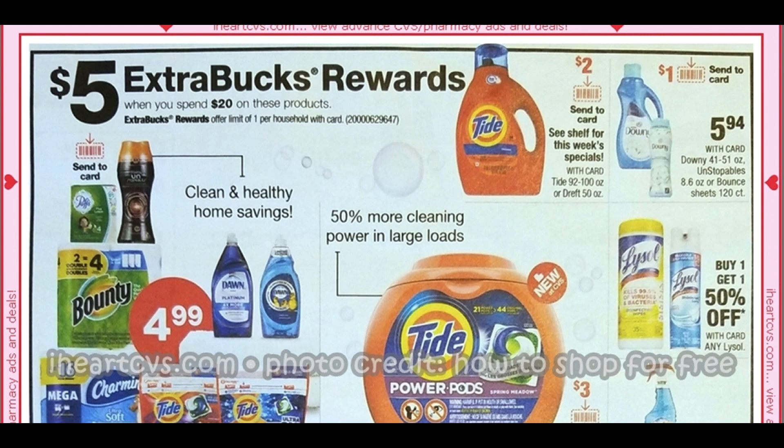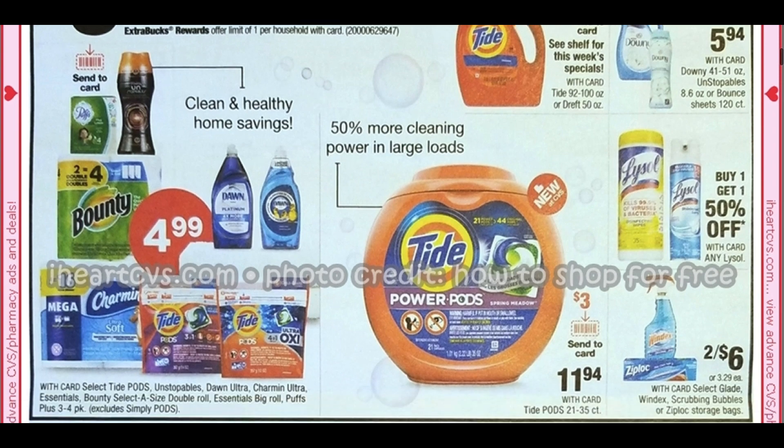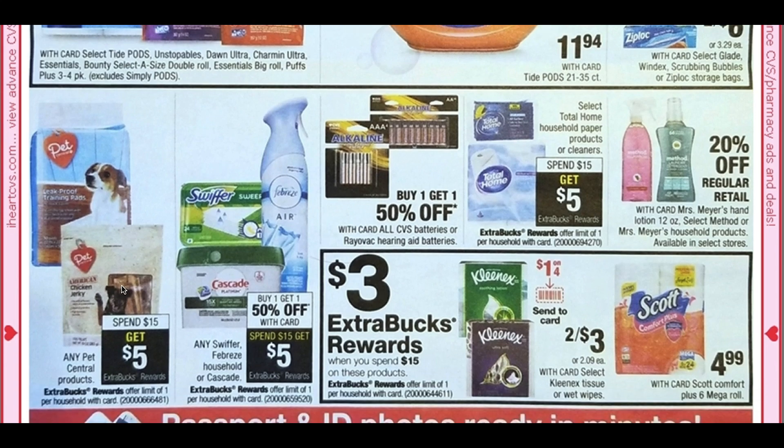Here is a spend $20, get a $5 ExtraBuck. For digital couponers, there are a lot of send-to-card coupons, so hopefully I can come up with a digital scenario for you guys. There's pods, some paper products, Windex, and Lysol is buy one, get $1.50. For pets, any Pet Central products are spend $15, get a $5 ExtraBuck. There's also a buy one, get one 50% off, and spend $15 get $5 on any Swiffer and Febreze. Check your February P&G insert — we got some really good Febreze buy one, get one free coupons. The household CRT for $3 off $10 does include air fresheners, so keep that in mind.